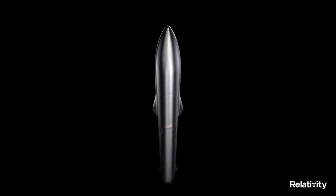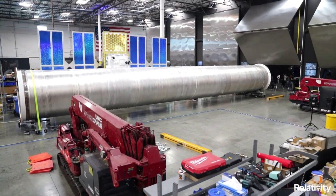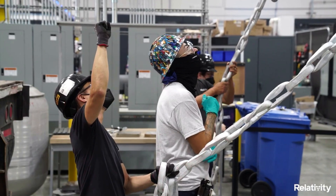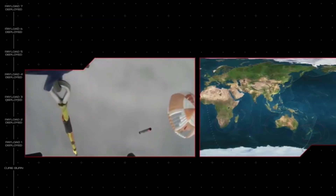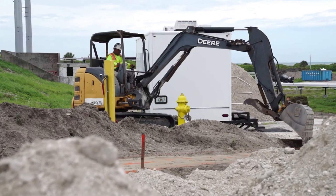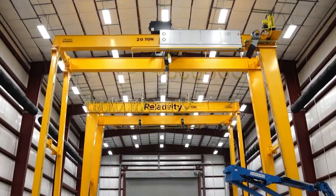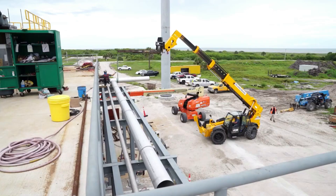Hello everyone. Today we are taking a look at Relativity Space's Terran-R. It seems everywhere you look, a different company within the space industry is working on a new and ambitious project. Only a few days ago we watched Rocket Lab catch Electron's booster for the first time. Relativity Space is no exception, with work on not only a unique 3D printing manufacturing process,